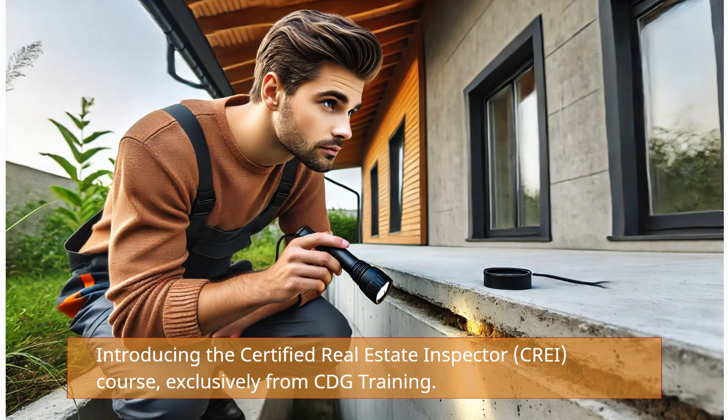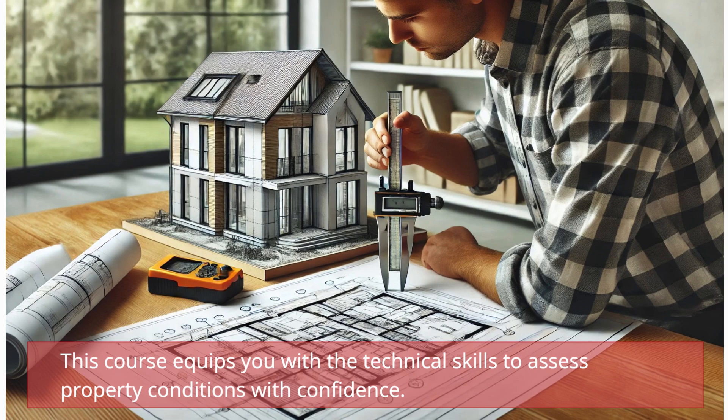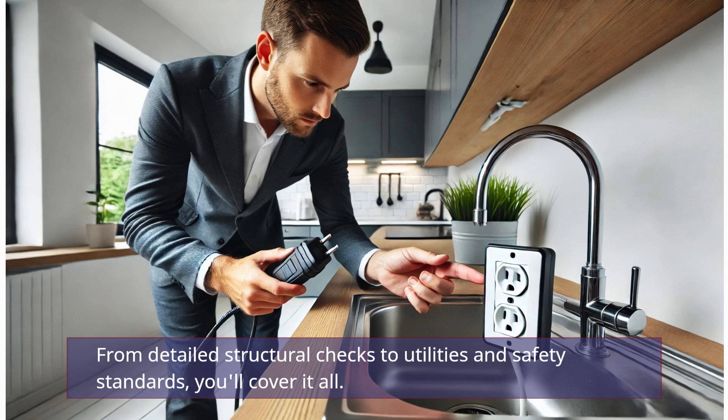Introducing the Certified Real Estate Inspector, CRAE, course, exclusively from CDG Training. This course equips you with the technical skills to assess property conditions with confidence. From detailed structural checks to utilities and safety standards, you'll cover it all.